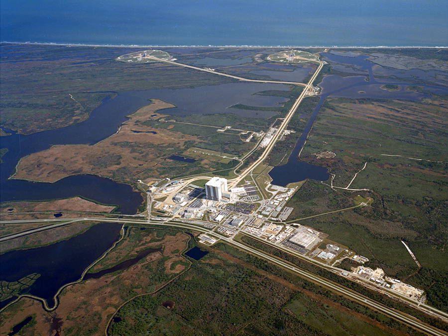SpaceX leases Launch Pad 39A from NASA and has modified the pad to support Falcon Heavy launches in 2017 and beyond. NASA began modifying Launch Pad 39B in 2007 to accommodate the now-defunct Project Constellation, and is currently preparing it for the Space Launch System with the first launch scheduled for December 2019. Pad C was originally planned for Apollo but never built, and would have been a copy of pads 39A and 39B. A smaller pad designated 39C was constructed from January to June 2015 to accommodate small class vehicles.